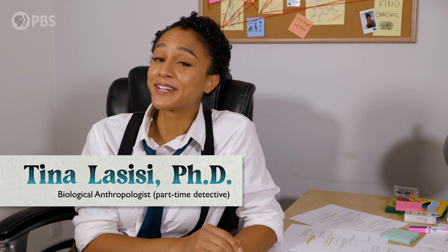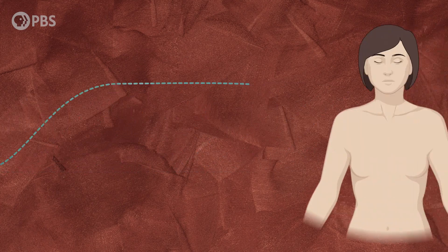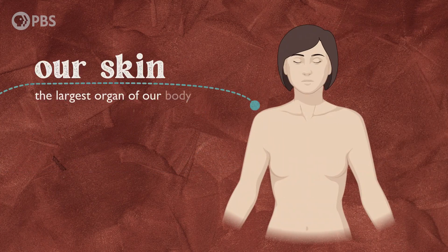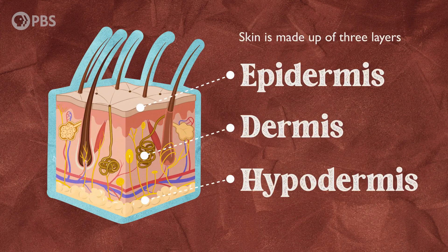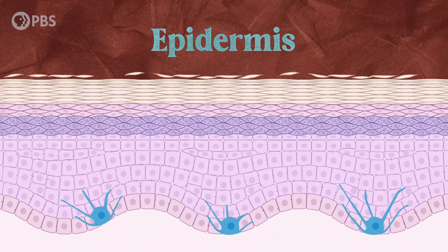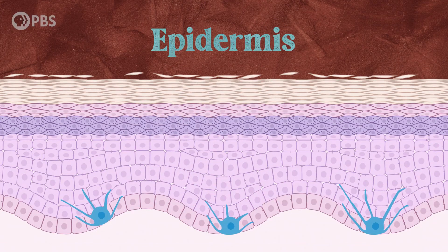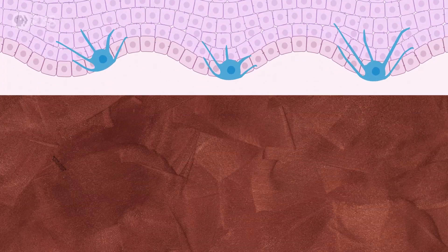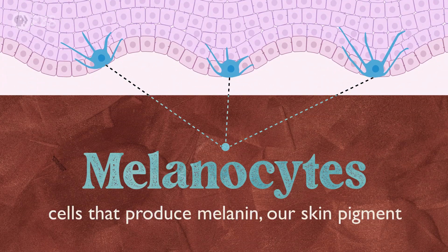That's because skin color is not a binary. What we perceive as skin color is mainly determined by the amount of a particular pigment produced in the skin — melanin. To understand this, let's take a deeper look into the skin. Our skin, the largest organ of our body, is made up of three layers: the epidermis, dermis, and hypodermis. The top layer of our skin, the epidermis, is where the magic happens. Well, it's not magic, it's science. Right at the base of the epidermis, we find star-shaped cells called melanocytes. Melanocytes are the cells that produce melanin, our skin pigment.